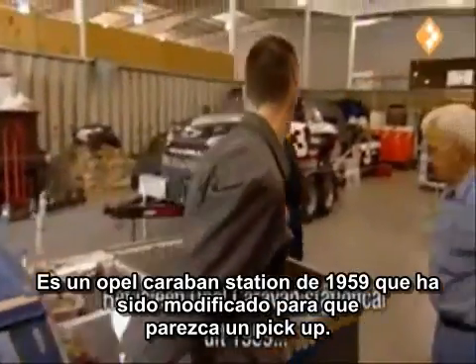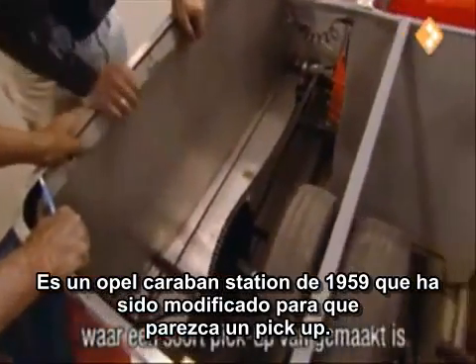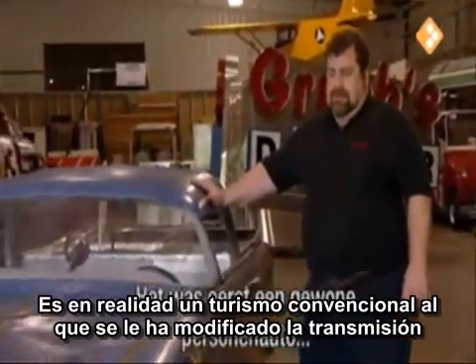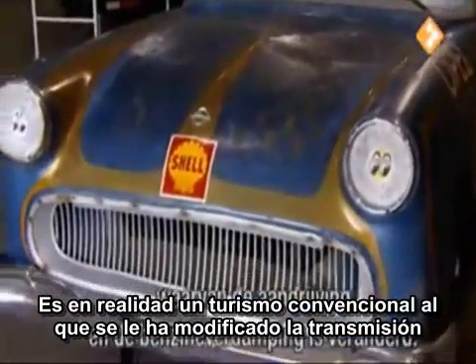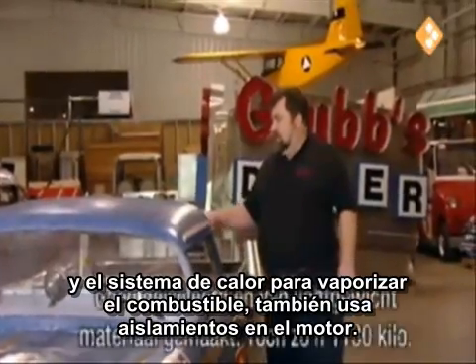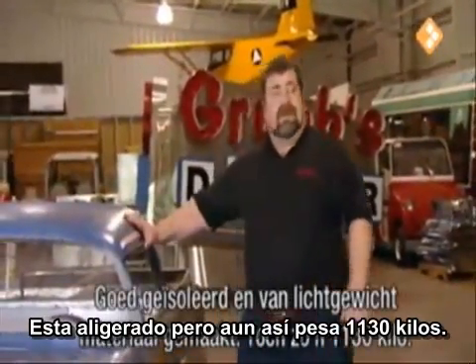It's a 1959 Opel Caravan station wagon that's been modified into kind of a pickup look, that started off just as a conventional passenger car, with a modified drive system and a heating system to vaporize the fuel, ultra-insulated and made quite lightweight.